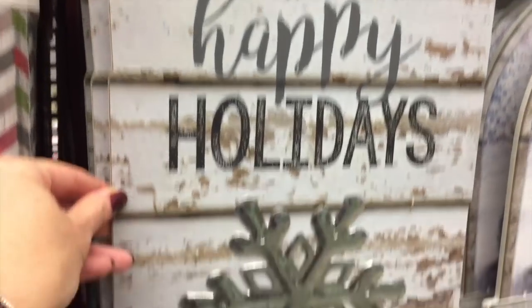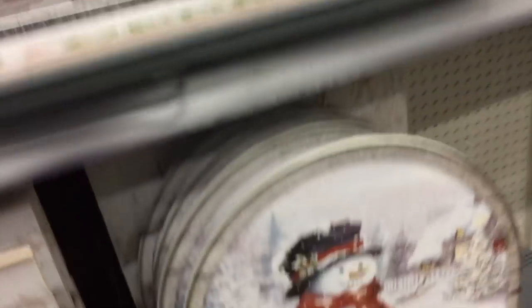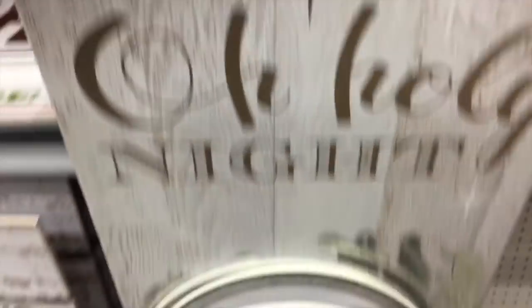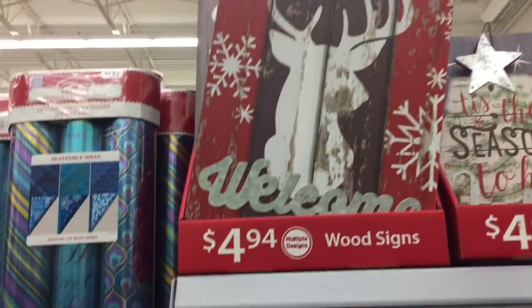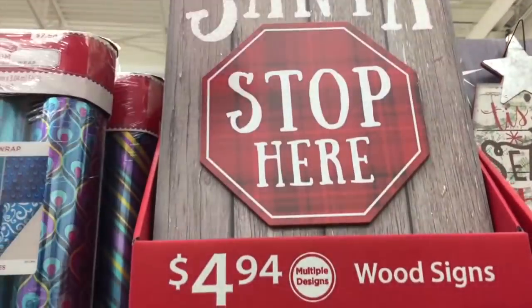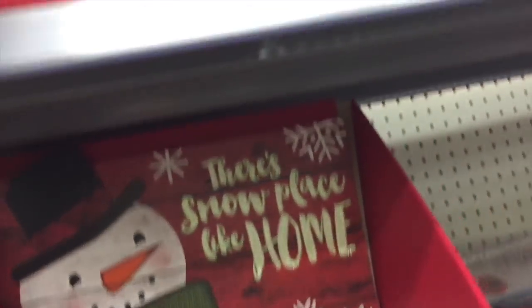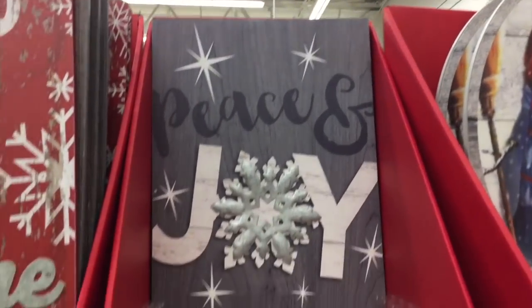These wood stakes are $4.94. I really like the snowflake. Then we have the snowman here, and then I think we have one more. Oh, holy night. Here's another one — look at the deer. Isn't it pretty? It's very distressed. Santa stop here. I really like the distressed look. This one is pretty too — Tis the Season to Be Jolly. I love that. In peace and joy — I love the gray. These are all $4.94.